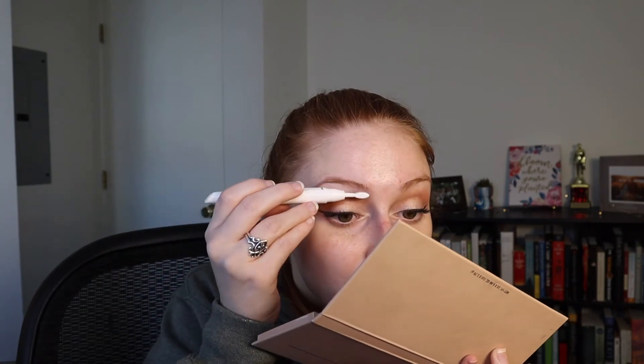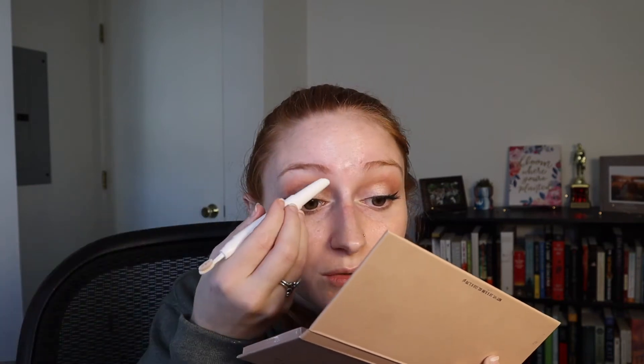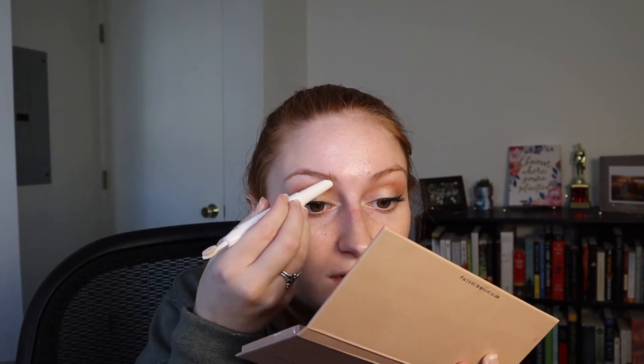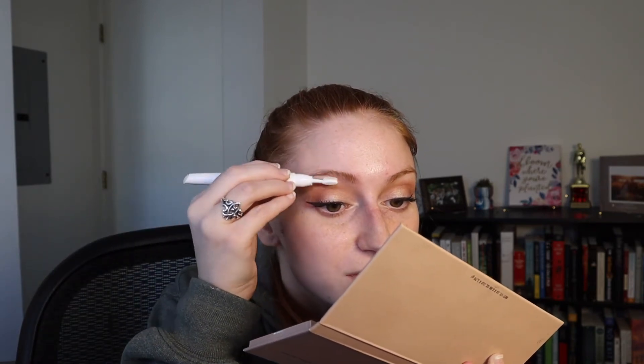I really like this mascara — it doesn't make your lashes look clumpy or spidery even when you build them up. It's more of a natural-looking type mascara. Now I'm going to do the eyebrows, which is probably the most boring part of the video. I'm using my Fenty Beauty Brow MVP Sculpting Brow Wax Pencil — I'll use the brush side first to brush them up and then wax them into position.